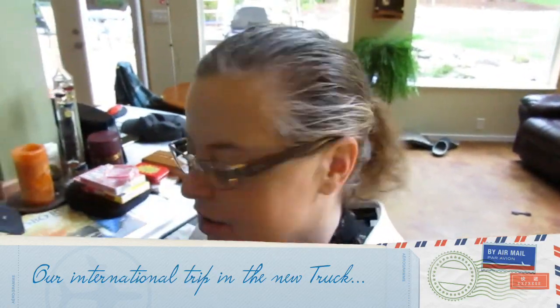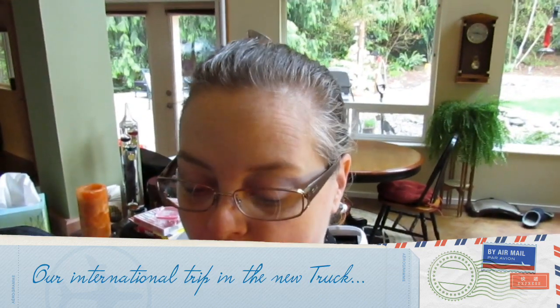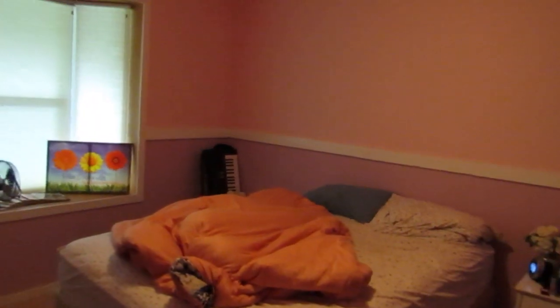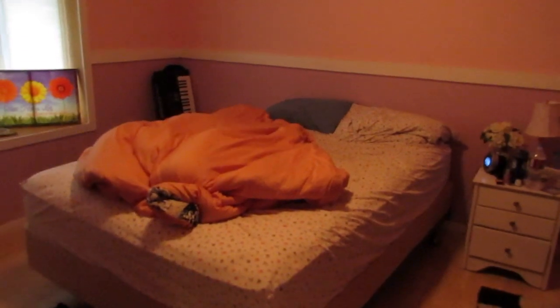Good morning! It is nine o'clock on Saturday and Caitlin and I are going to Canada. We live about two hours south of Canada. Caitlin, what are you doing? You're a lump in your bed and you're supposed to be getting up.